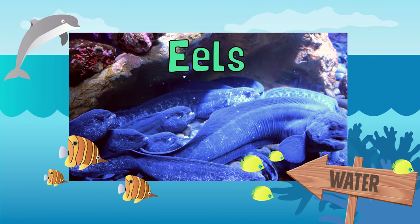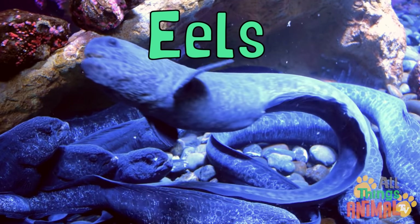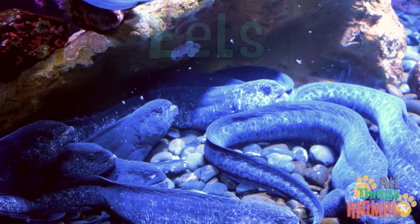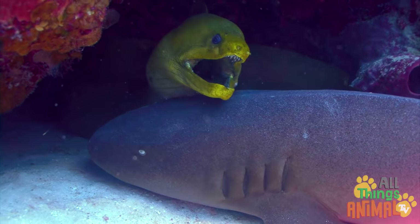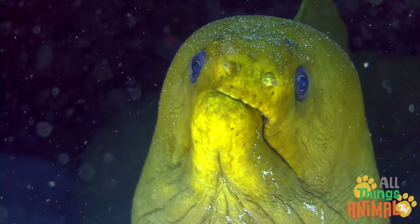Eels! Slippery, slimy eels with long narrow bodies look a lot like snakes, but they are actually a type of fish. They have sharp teeth and gills to breathe underwater.